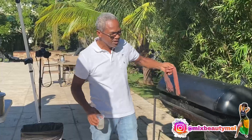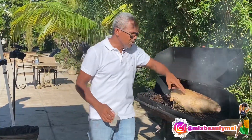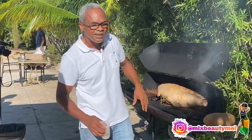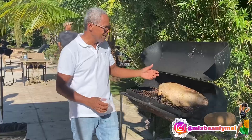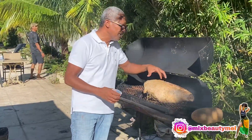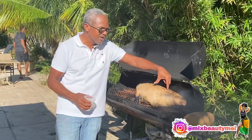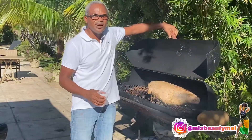One of the things you want to actually look for as it goes along is to see where it's sweating. What that tells you is that the heat is actually being equally distributed within. You can see on the top here it's starting to get a little caramelized on the top, which is excellent. So go ahead and let that sit a little longer.